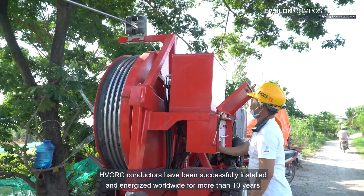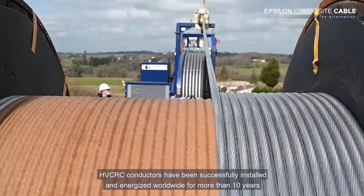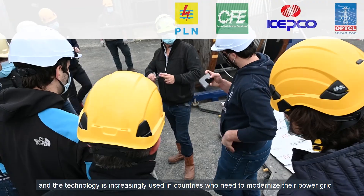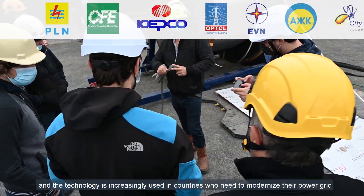HVCRC conductors have been successfully installed and energized worldwide for more than 10 years, and the technology is increasingly used in countries who need to modernize their power grid.